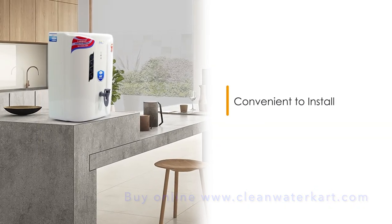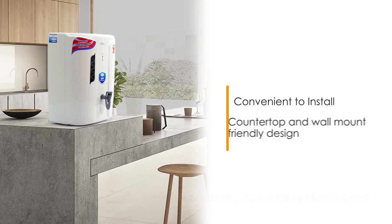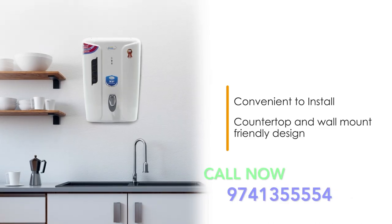This modern water purifier is installation friendly. It can be easily placed on a kitchen countertop or wall mounted above the sink.